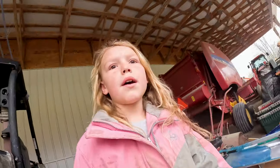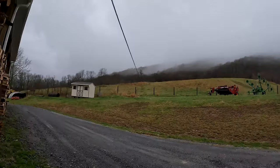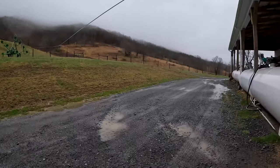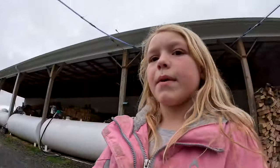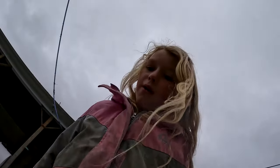Just walking around. Looks like we've got lots and lots of rain today. See there's huge mud piles. We get really big around here. Did you know there's algae?